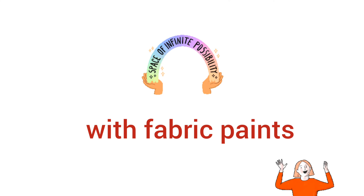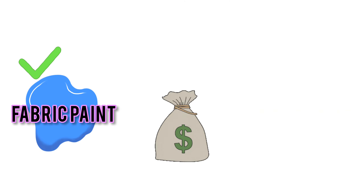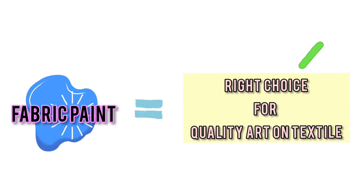I hope now you understand the vista of color possibilities with textile paints. And since their price tag is similar to that of regular acrylic paints, be sure to no longer doubt about the right type of paint for your fabric creations.